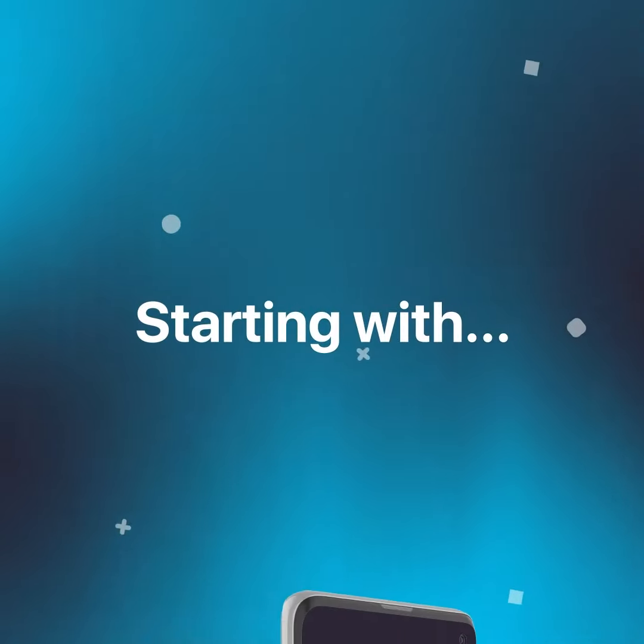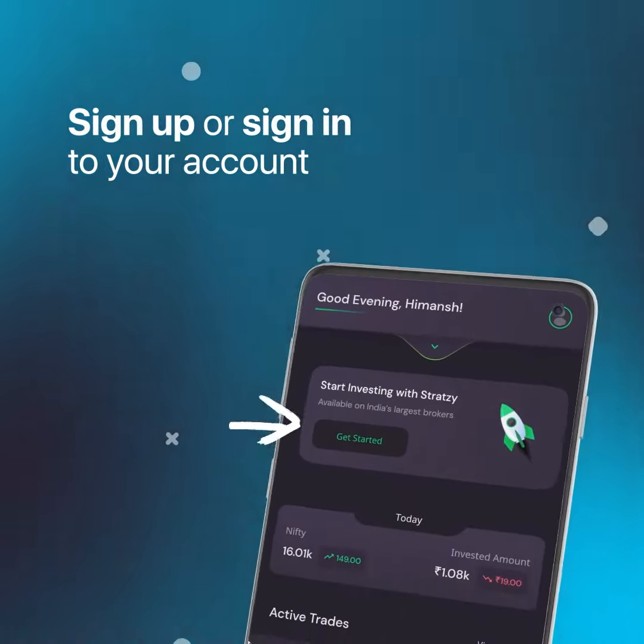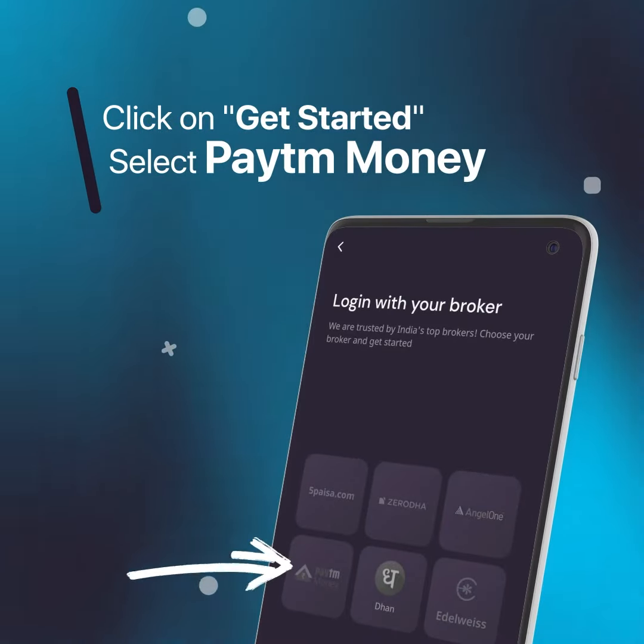Start by downloading the Strategy app. Sign up or sign in to your account. On the home page, click on the 'Get Started' button.